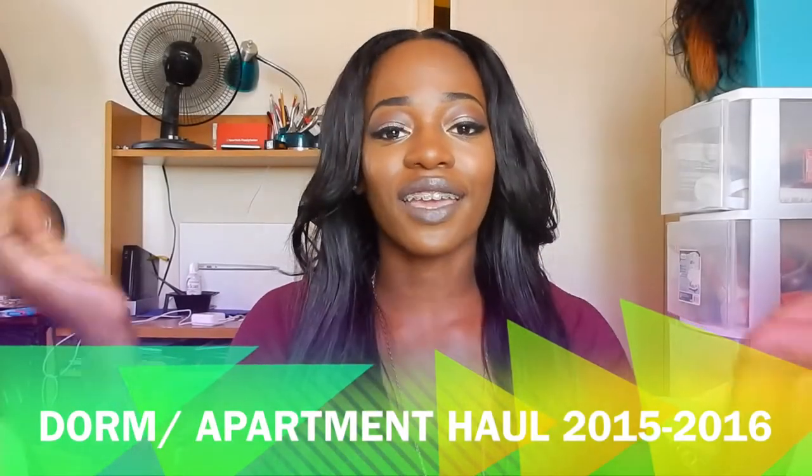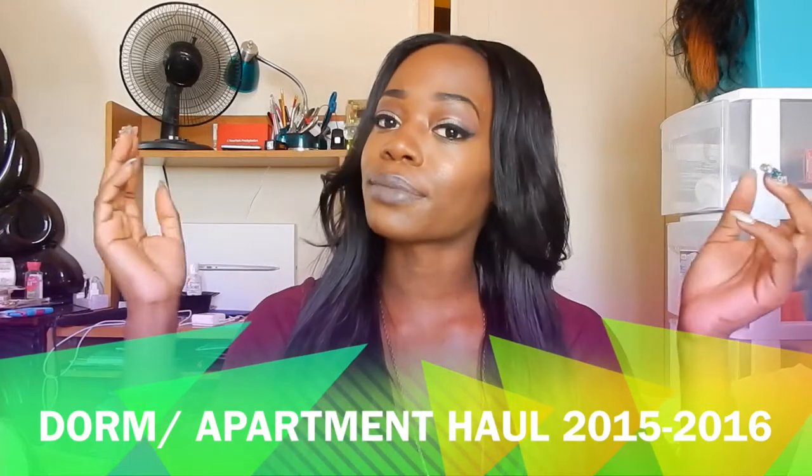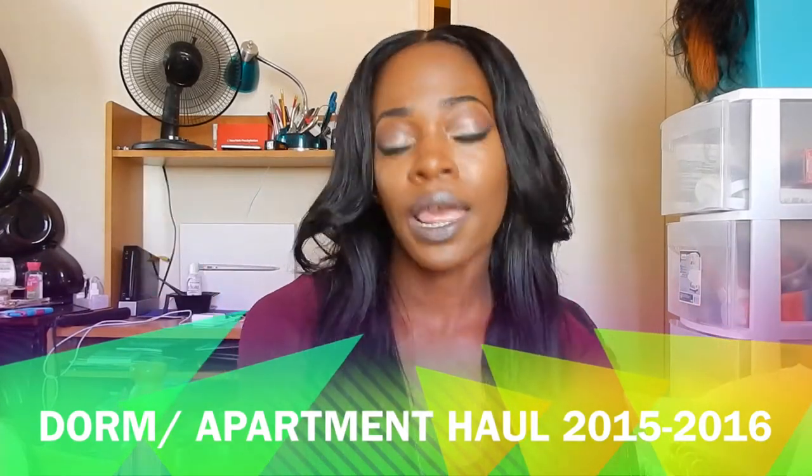One year later and I'm finally coming back with a video. This is going to be an apartment hall video. I'm going into my sophomore year of college and a friend of mine and I are going to live in a kind of like studio apartment on campus. We've been buying stuff.